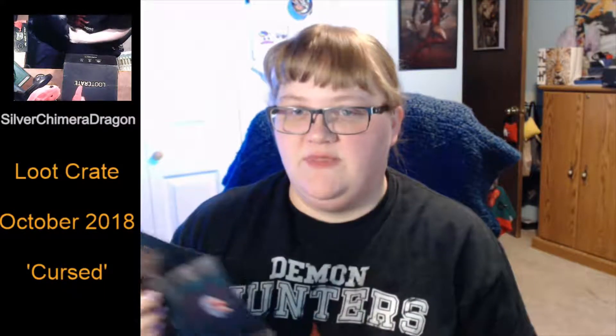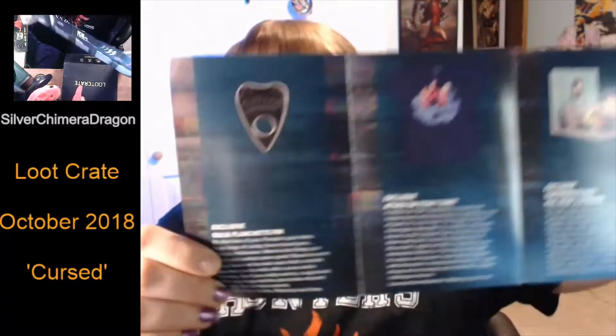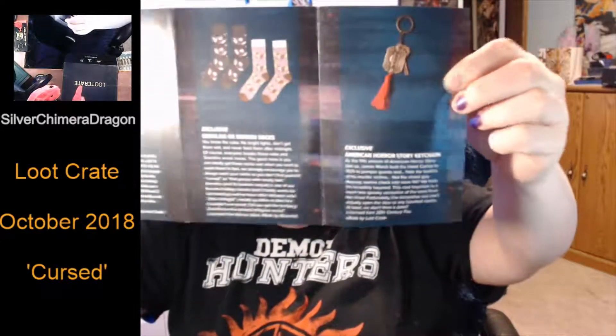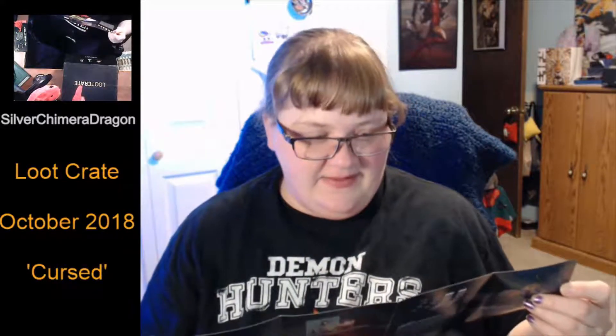So we've got our Loot Crate here and the usual booklet. They've changed this around a little bit again. There were the Mogwai and Gremlin socks, the pin, the t-shirt — that's what the little model would look like put all together — Mogwai socks, the keychain, and the whole shebang. And the megacrate was cursed camping gear.